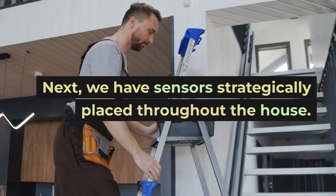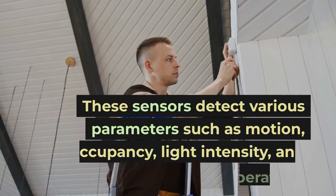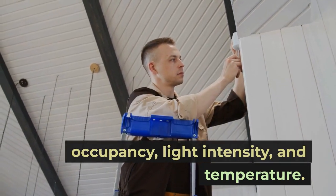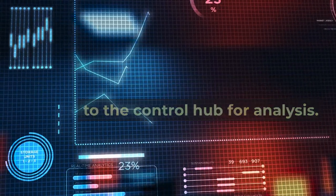Next, we have sensors strategically placed throughout the house. These sensors detect various parameters such as motion, occupancy, light intensity, and temperature. They collect real-time data and send it to the control hub for analysis.